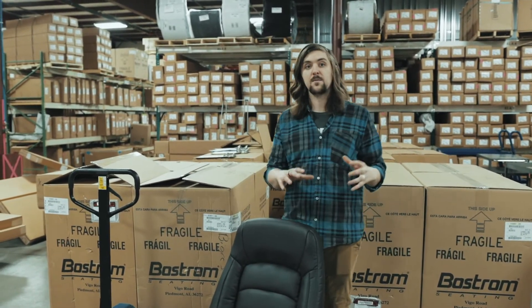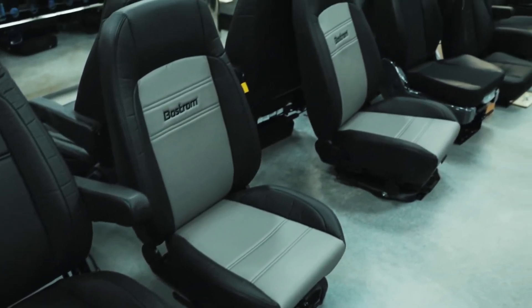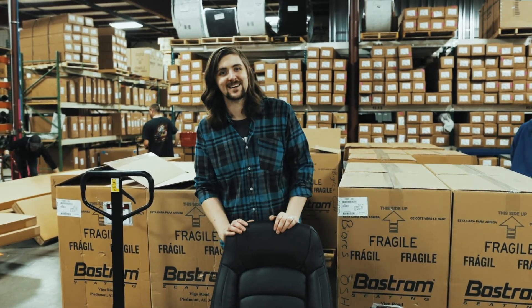A whole bunch of Bostrom seats just came in. We're at 3735 South Washburn Street here in Oshkosh, Wisconsin. Call us up at 920-769-0611. You can also check us out online at BigRigChromeShop.com.